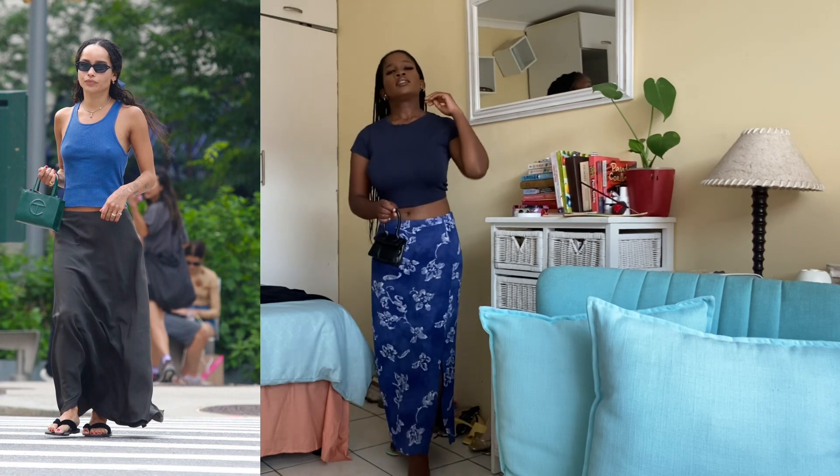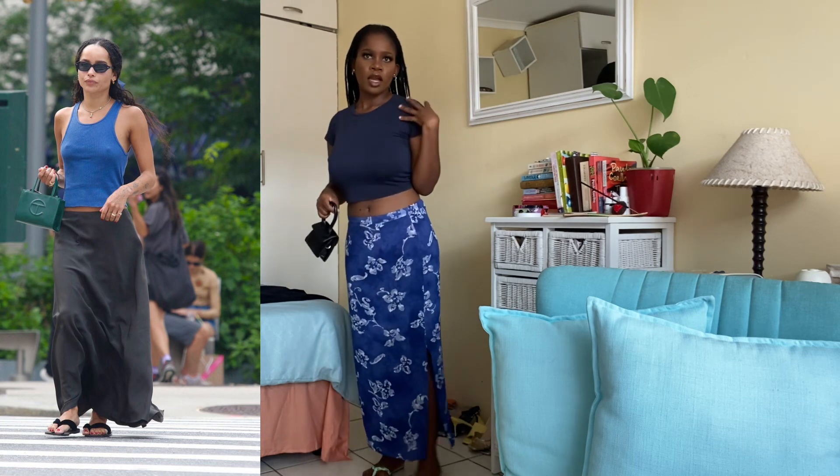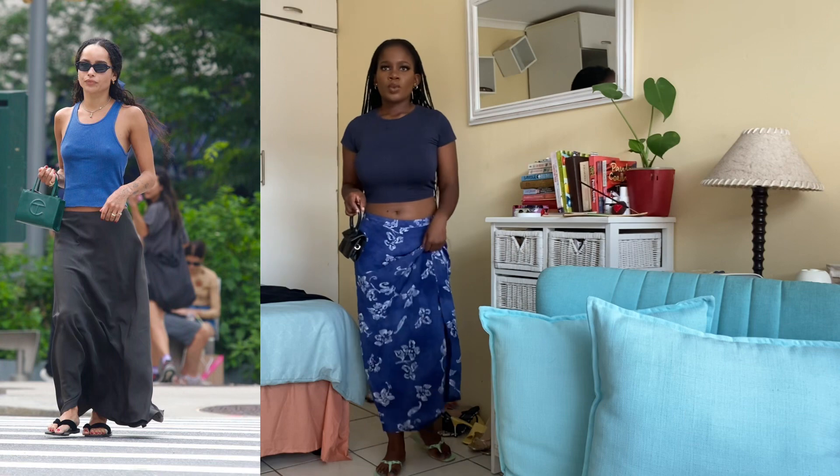Here's the second outfit. Zoe has a blue tank vest but I don't have one, so I took this navy top and paired it with my blue skirt. She's wearing a black skirt and flip-flop type shoes, and she's carrying a tote bag. I paired it with a tiny bag and this is the look — I love it, it's fresh and cool.